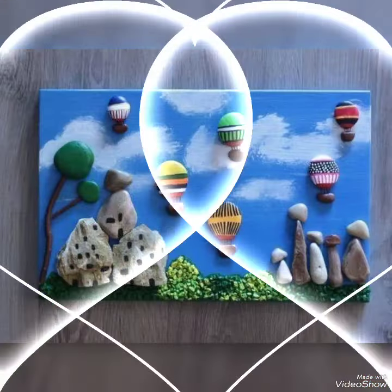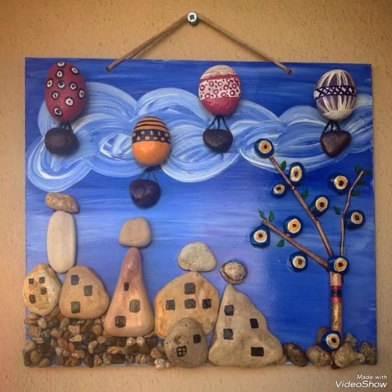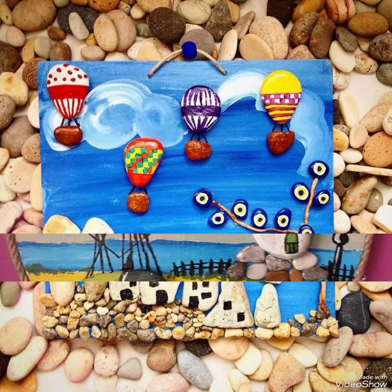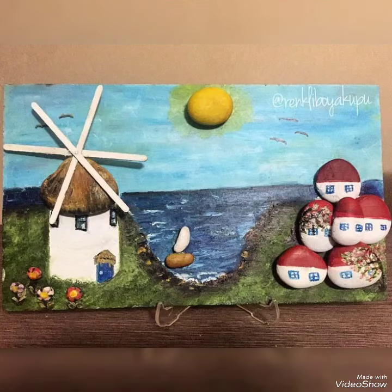Hello my dear friends, welcome back to my YouTube channel. How are you all? I hope you all are fine and doing great. Today in this video I bring some latest collection of unique, amazing and trendy ideas for pebble crafts. By creating different unique and extravagant ideas you can create different marvelous collections for your home decor, whether for indoor and outdoor decorations.